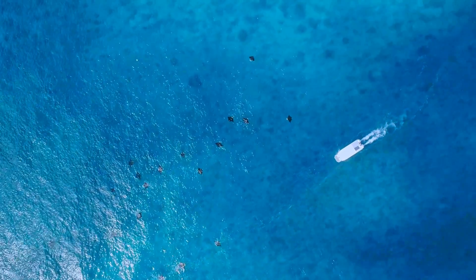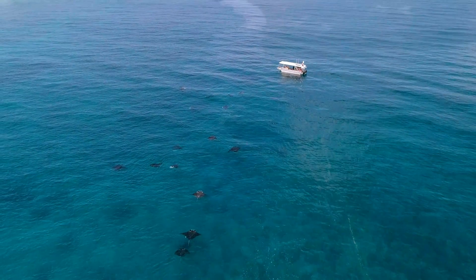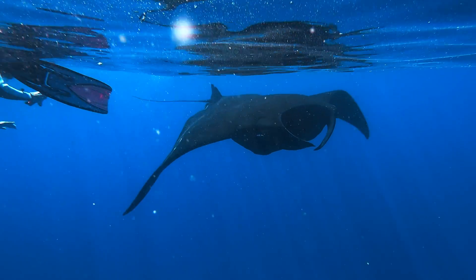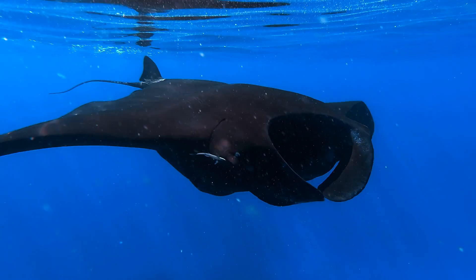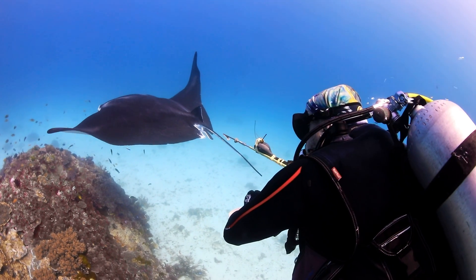I've been tagging mantas since 2012 — ten years now — and this is a great place to do it because you've got such a big population and they're all very calm and used to divers. It's important not to stress the manta when you do it, and of course it's very important that you place the tag where you won't possibly hit any organ. We avoid the central disc and central cavity and really aim for the crease between the pectoral fin — the wing — and the central body.